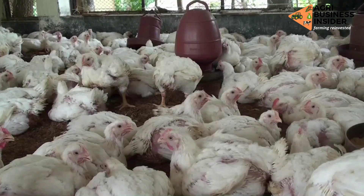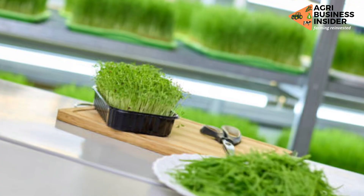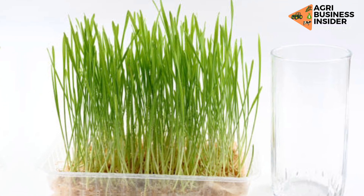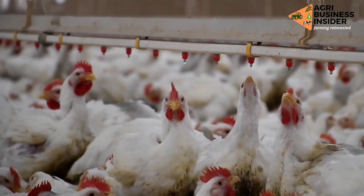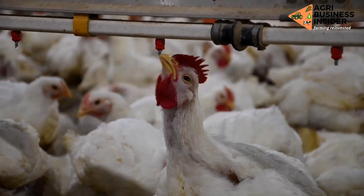The sprouted grains can also be greened up to provide fresh pasture for the chickens. After six days, the sprouts can be exposed to sunlight, which will lead to greening, and you can then feed the broilers this as fresh pasture.